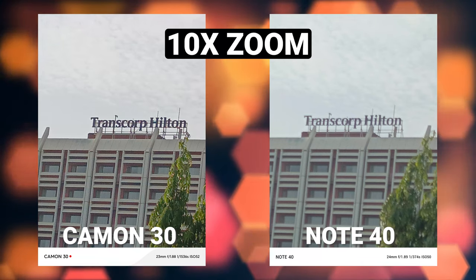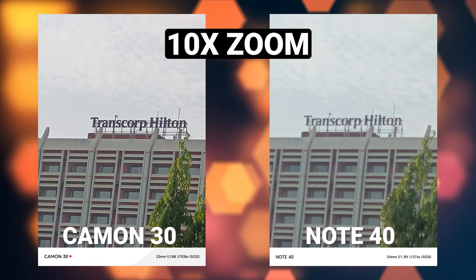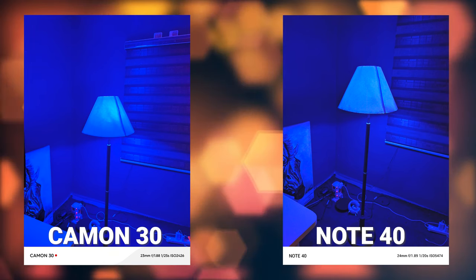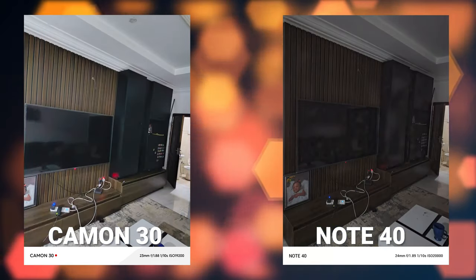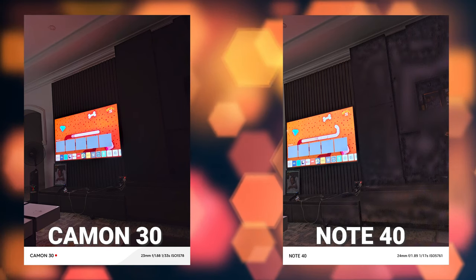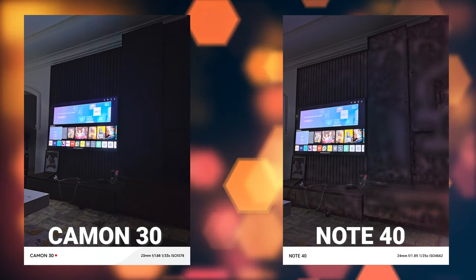I also carried out zoom tests, and I really didn't expect the Tecno Camon 30 to win because it has a lower pixel count — 50 megapixels versus 108 megapixels in the Infinix Note 40. But as you can see, image quality at 10x zoom was better with the Tecno Camon 30. The disparity became even more apparent in low lighting conditions when I tried the Super Night mode — the Tecno Camon 30 obviously outperforms the Infinix Note 40. The Infinix Note 40 struggled badly, with image processing going overboard and not accurately representing the scene at all, confirmed across multiple shots.